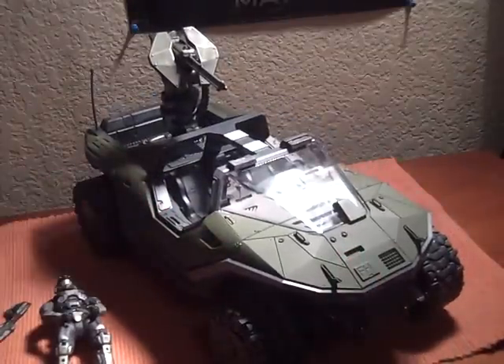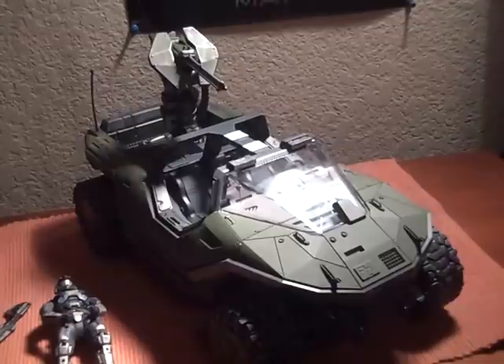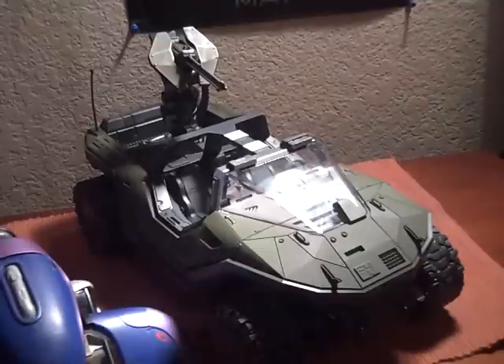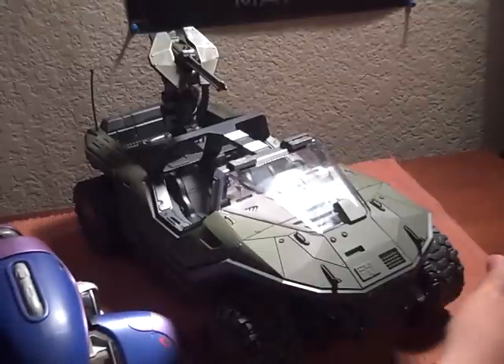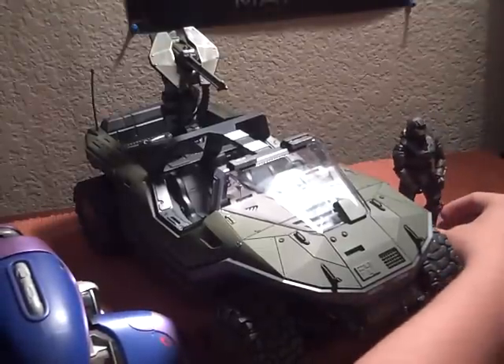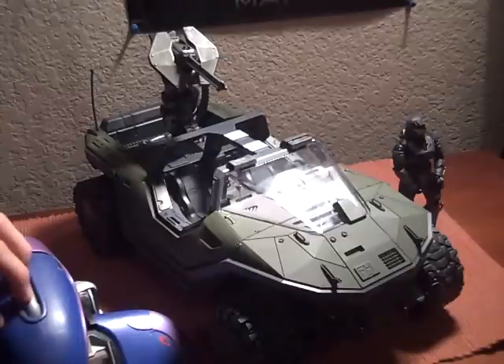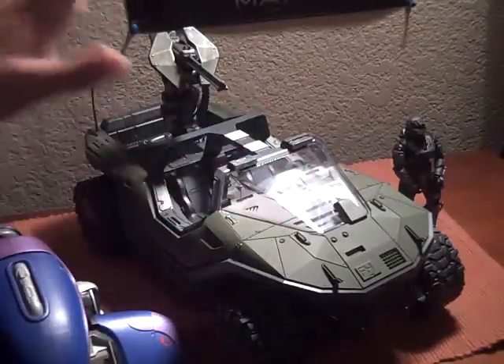I'll get the Ghost for a size comparison. As you can see here, the Ghost is very, very tiny compared to this. Noble 6 right there for a little size comparison. They are very, very big vehicles — this guy is giant.